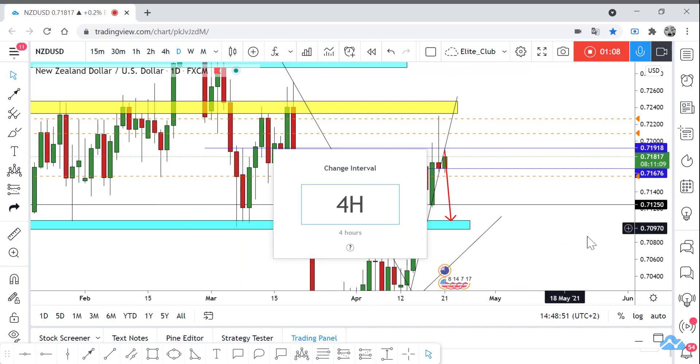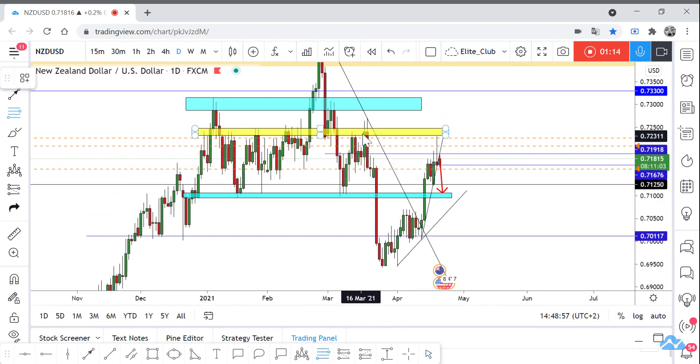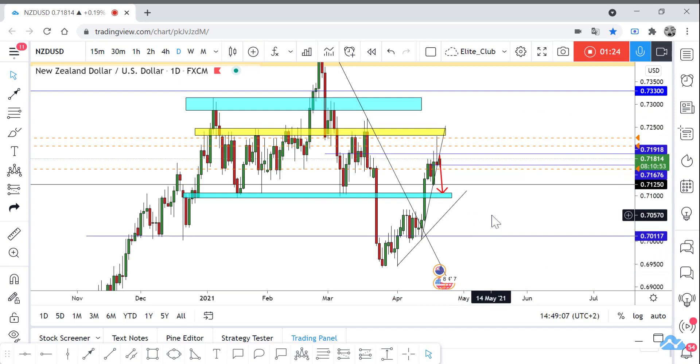If we use our Fibonacci tool and draw from the high to the low, we can see that we are in a very important sell zone — currently at the 71.0 and 78.6 Fibonacci levels. That's a very important area to take a sell trade.